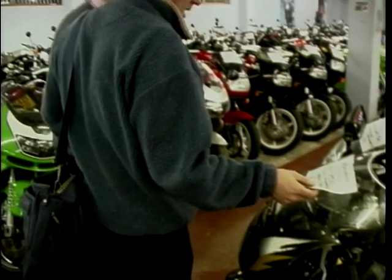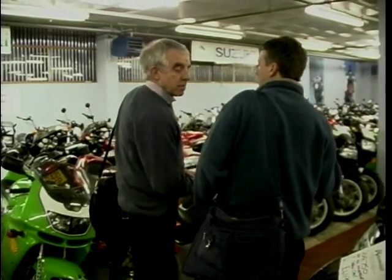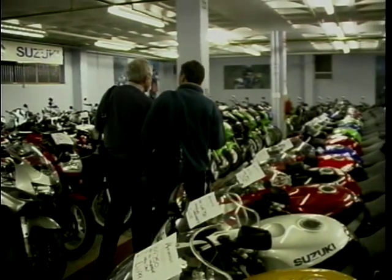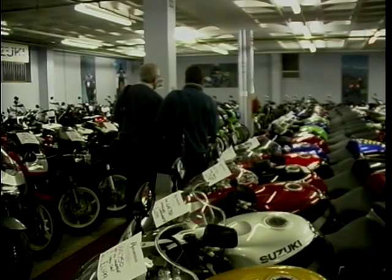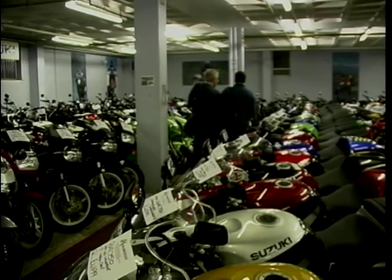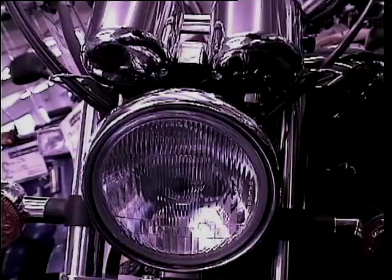We haven't even mentioned the GSX-R750. And there are other Suzukis — we haven't mentioned the Bandits either, the bargain bike of the 90s. Yamaha's Fazer, we didn't mention that — another cracking bike. Some of BMW's bikes, that R1100 RS. The V-Max — that was a cult bike of the 90s.